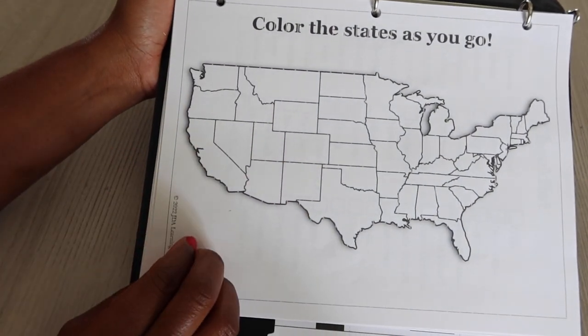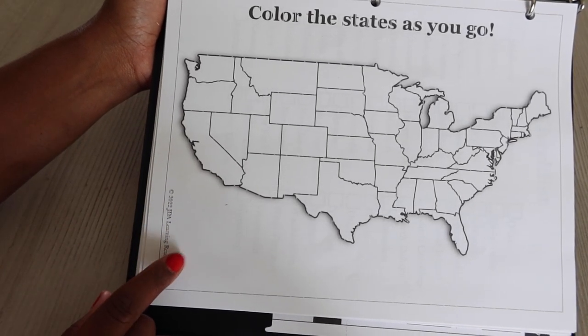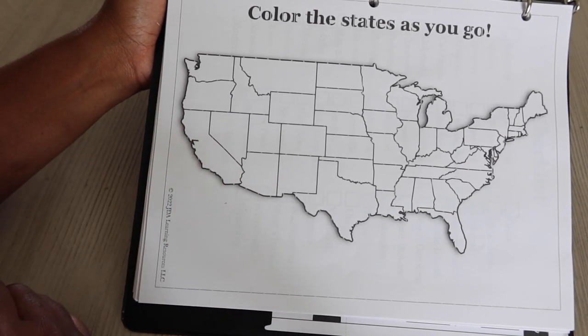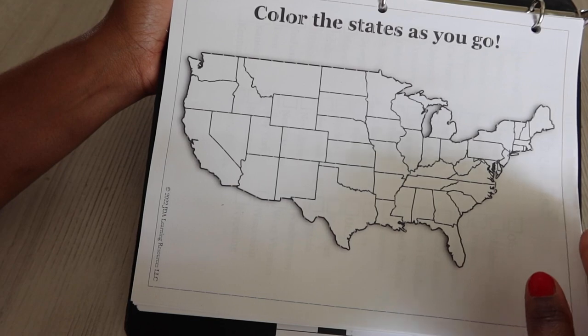This was created by JDA — I got it off of Teachers Pay Teachers. I believe it was on sale when I purchased it, but she also has a book on Amazon if you don't want to print it out. I wanted the download so that I can print it out as many times as I need.